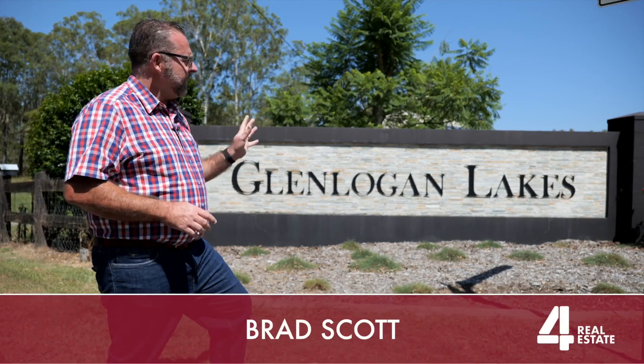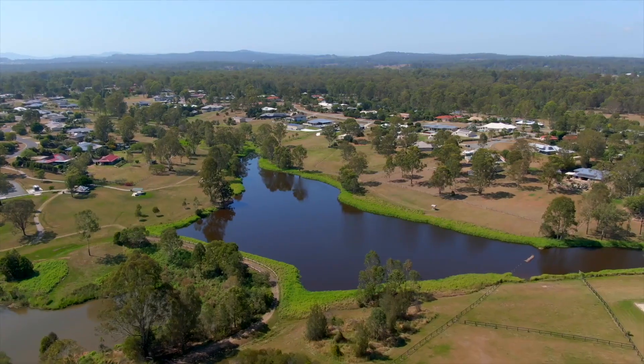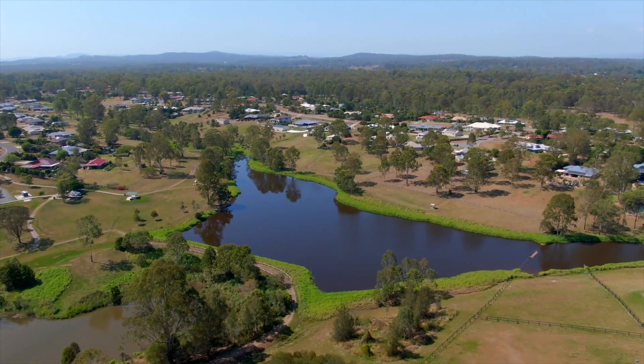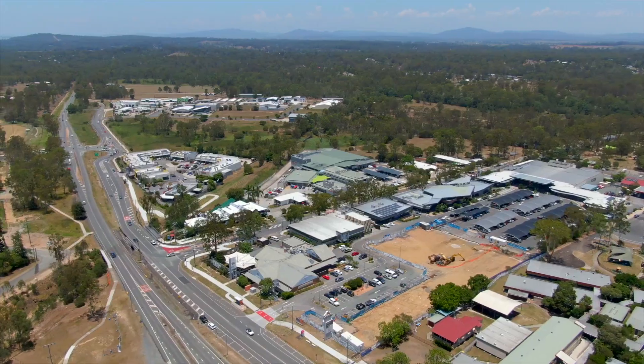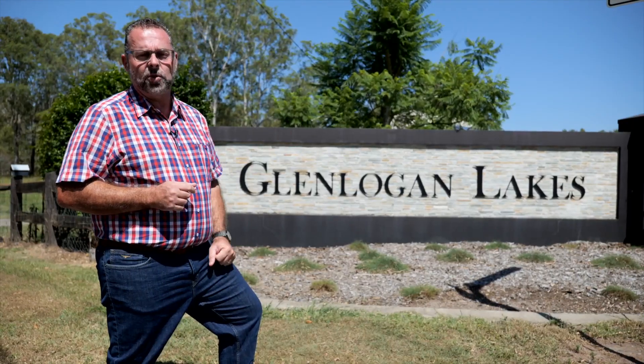Today we've got something different. We're in Glen Logan Lake State, an executive acreage area. The suburb is now known as Glen Logan and we're only three streets away from the Jimboomba CBD. Welcome here to St. Covert Court.